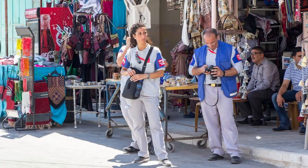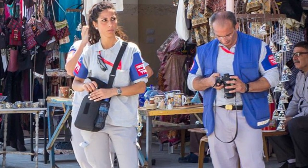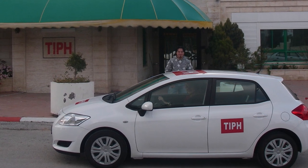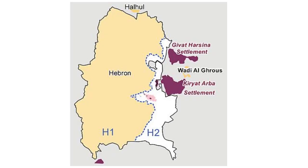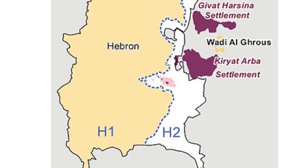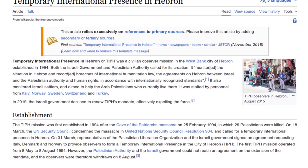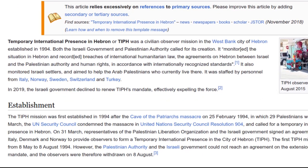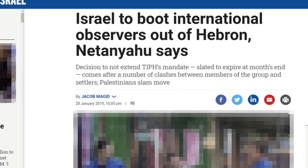In Hebron, the UN formally operated yet another peacekeeping mission focused on Israel. This one was called the Temporary International Presence in Hebron, or TIPH, and it was intended to monitor the situation in Hebron and ensure the separation between the Palestinian Authority-controlled part of Hebron (H1) and the Israeli-controlled part (H2). TIPH was established in 1994 and was staffed predominantly by observers from Italy, Norway, Sweden, Switzerland, and Turkey. In 2019, Israel decided not to renew the force's mandate, which effectively closed it down.